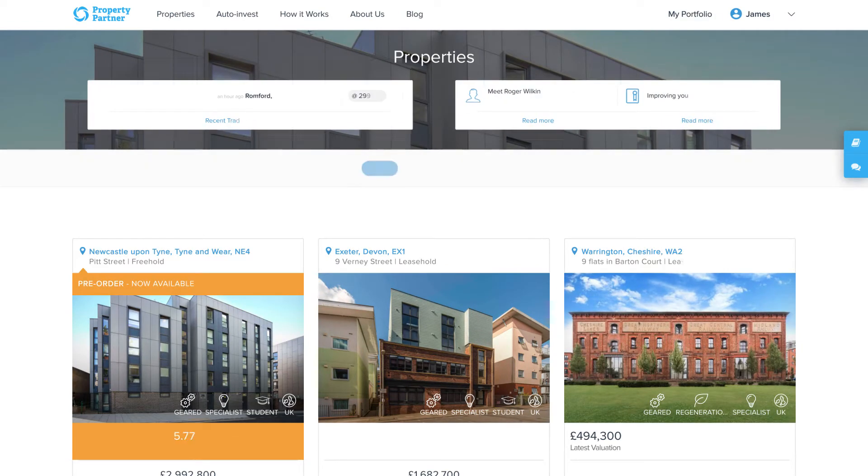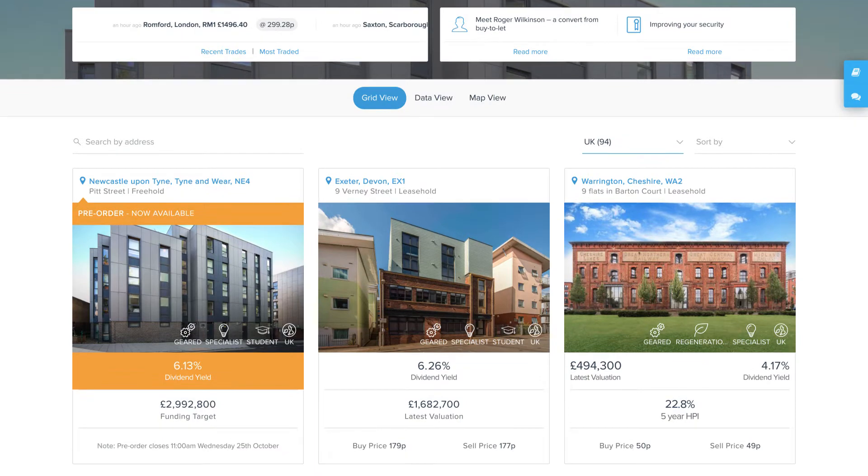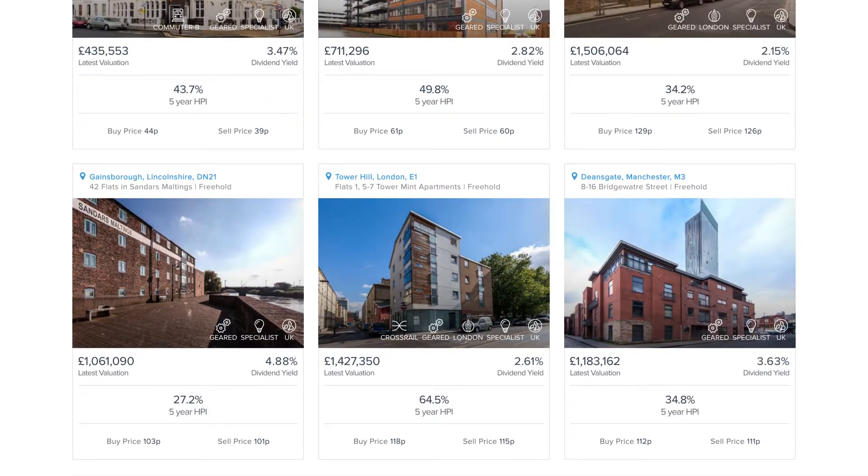Selling your shares through Property Partner is simple and there are two ways to do it. The first is through our resale market, the world's first stock exchange for property.